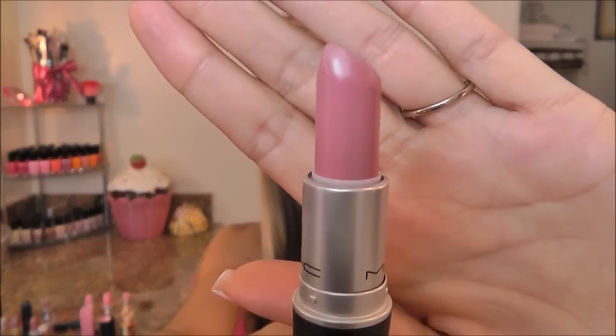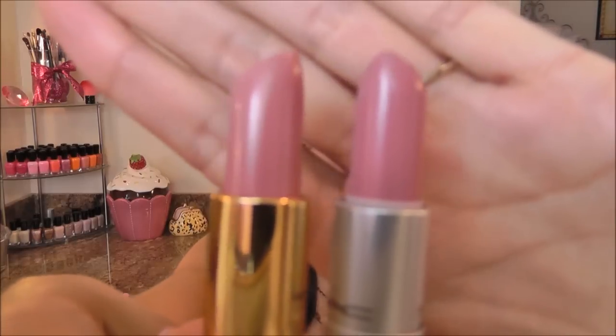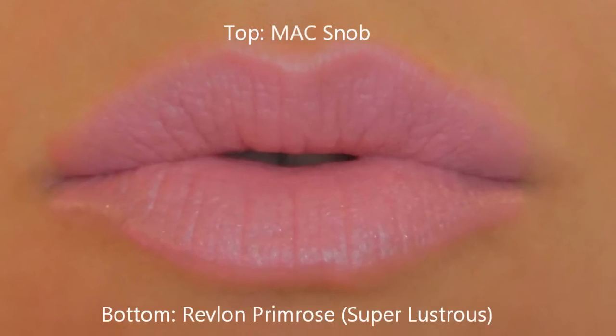The next four lipsticks kind of match each other — they're all very close, they're cool-tone pinks. One of my favorites is MAC Snob — a beautiful cool-tone pink, and this is a satin. The one I found that matches it the closest is Revlon in Primrose, and it is a cream, so the formula is a little different. The satin feels a little bit drier on the lips and not quite as glossy, and the cream is just creamier. The colors are pretty darn close — I absolutely love both of these products.